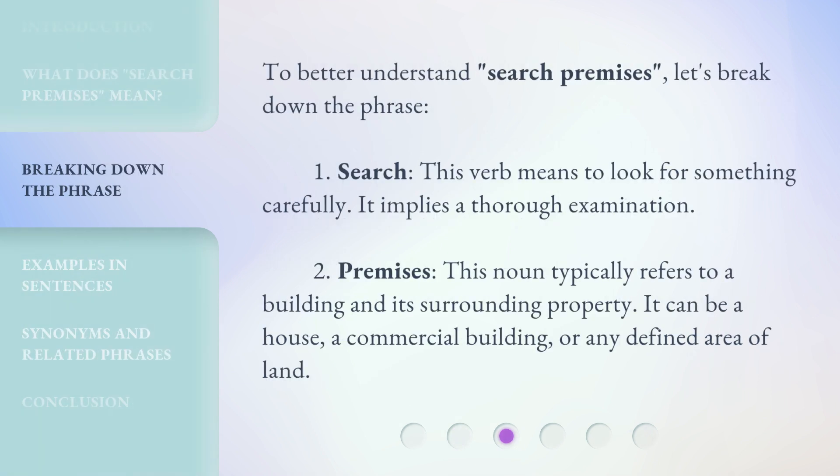To better understand 'Search Premises,' let's break down the phrase. 1. Search — this verb means to look for something carefully; it implies a thorough examination. 2. Premises — this noun typically refers to a building and its surrounding property. It can be a house, a commercial building, or any defined area of land.